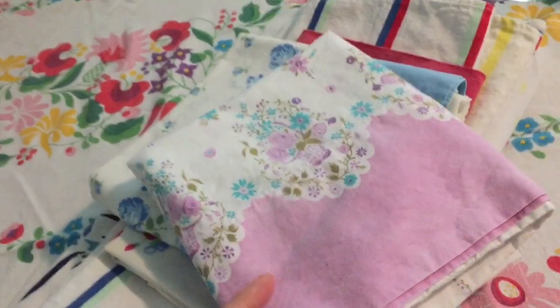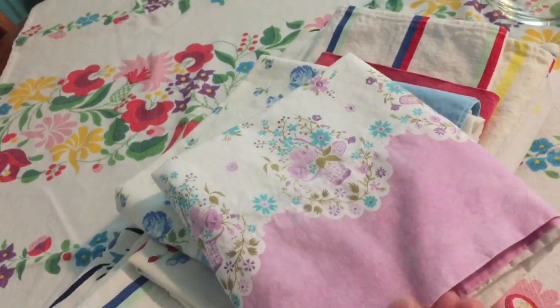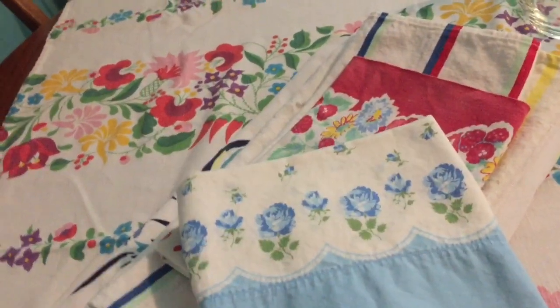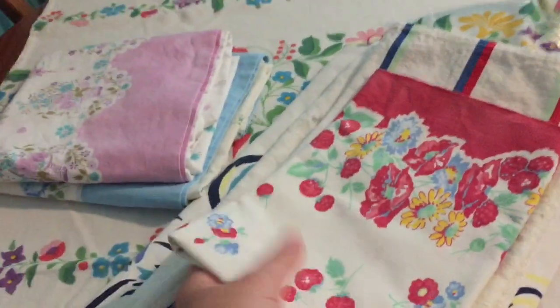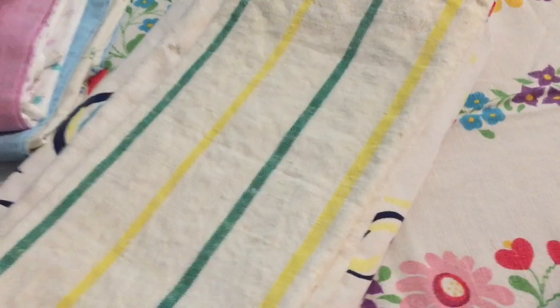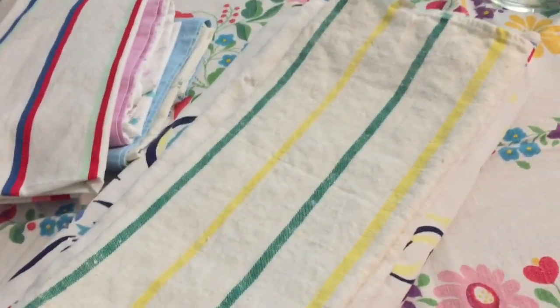I also picked up a couple of pillowcases from that estate sale. I think they're like a feed sack material — I got a purple one and a blue one with flowers. I also picked up a couple of dish towels from that same sale; one is made by Canon and the other says 'Insta-Dry' on the tag.